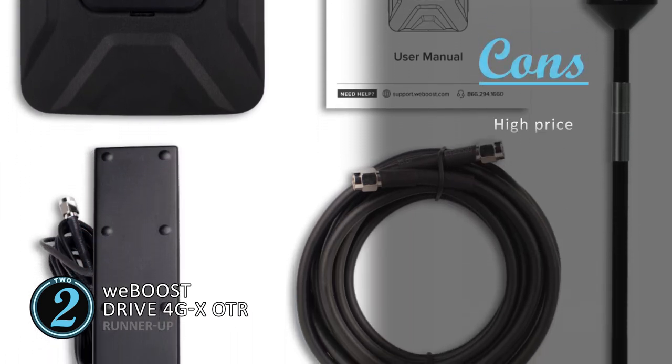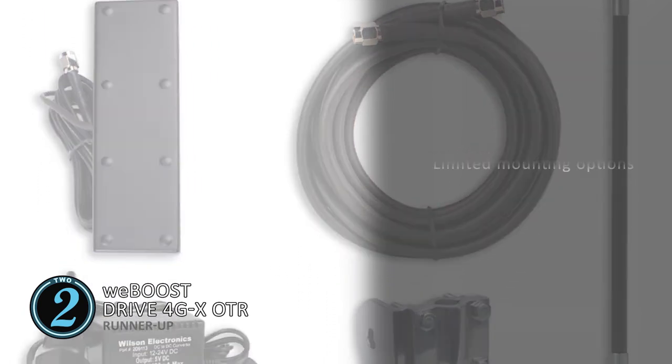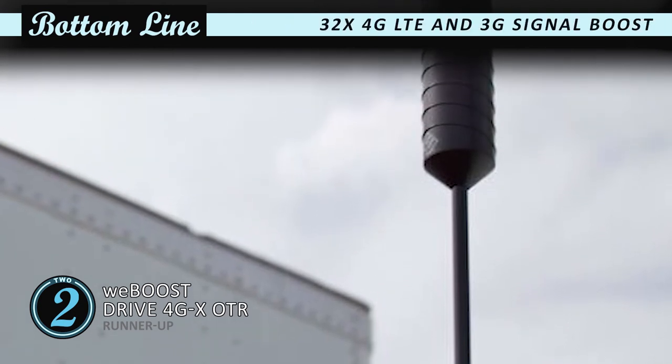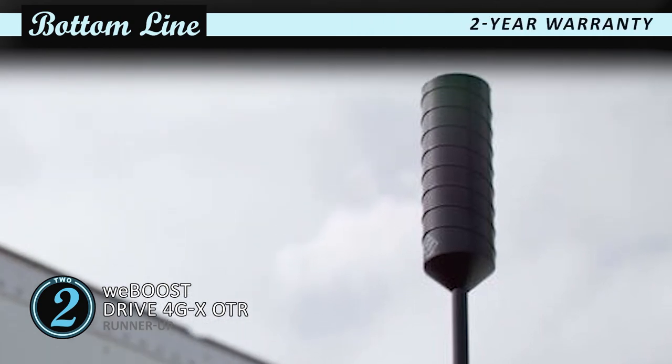However, it is on the higher side of the price spectrum and it doesn't provide any flexibility in mounting. Bottom line: it promises an incredible performance, it boosts 4G LTE and 3G signals up to 32 times, and this product features a two-year warranty.